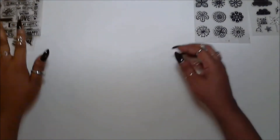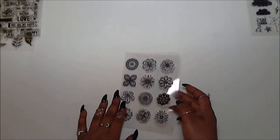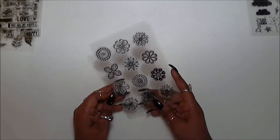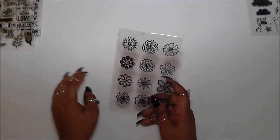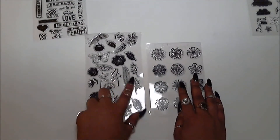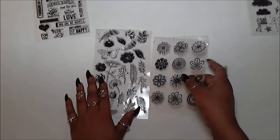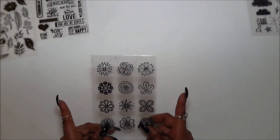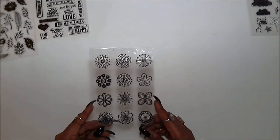The next set I got from Pickup It is these round flowers here, really nice for background stamping. It goes really well with the flowers and leaves on the Floral Leaves set if you wanted to make a cute little floral theme. This stamp set was $0.96.